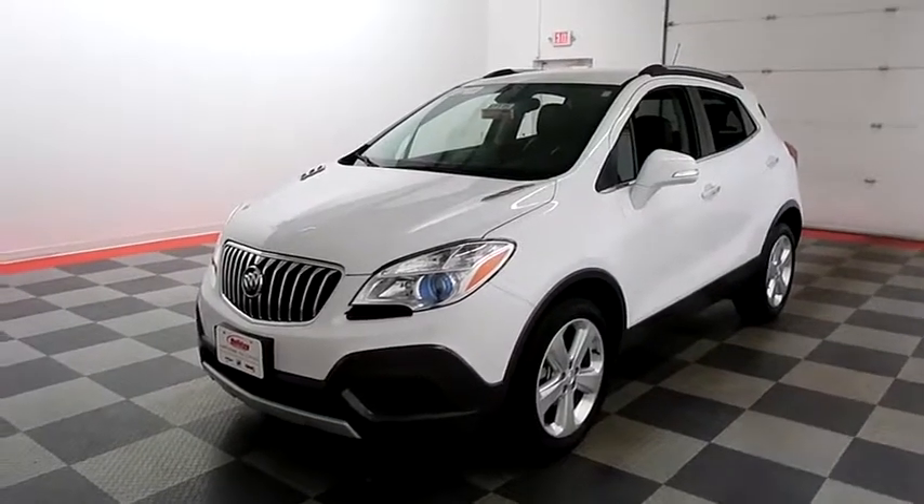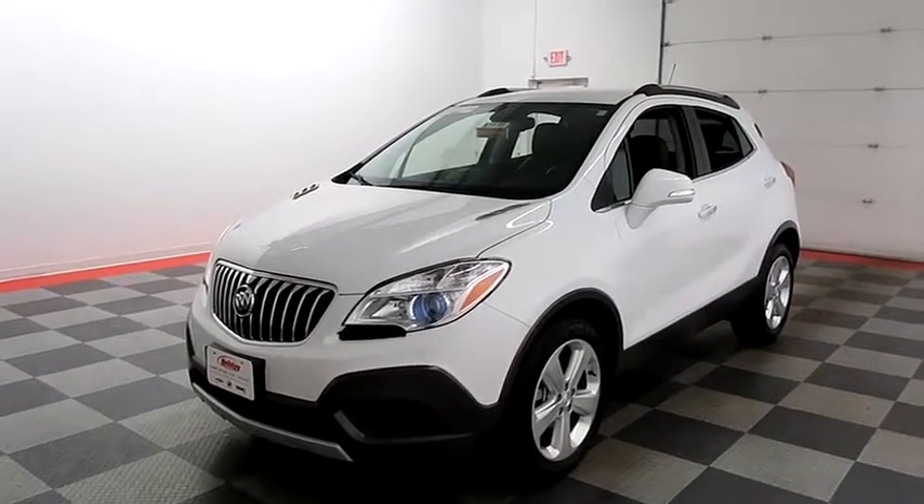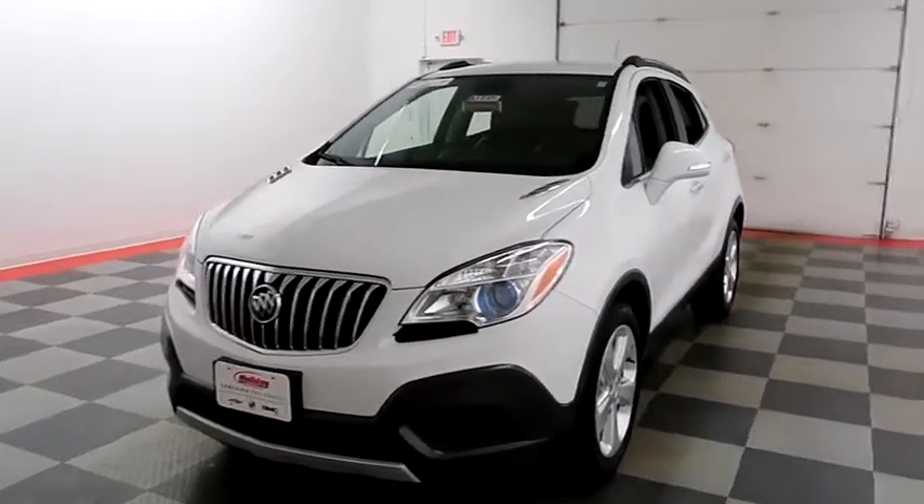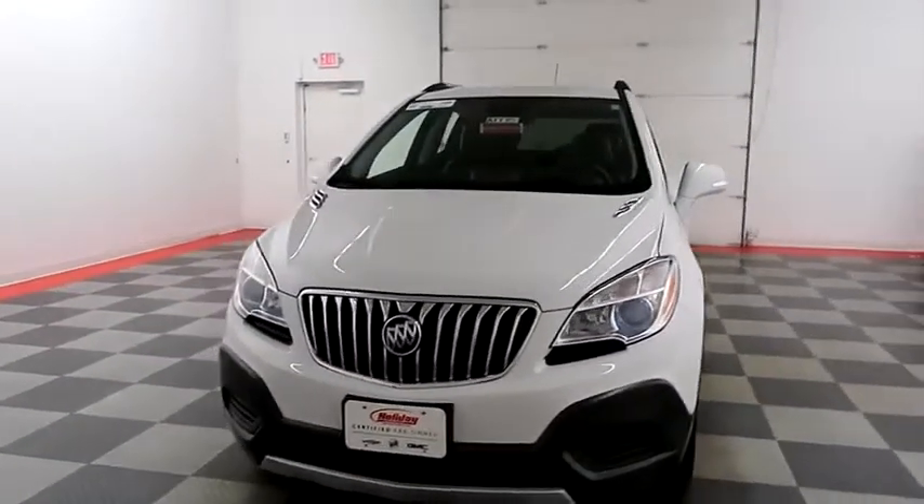Hi, I'm Andy with Holiday Automotive. Today we're going to take a look at a 2016 Buick Encore. Stock number is A7775.